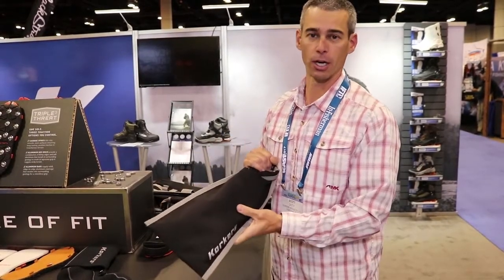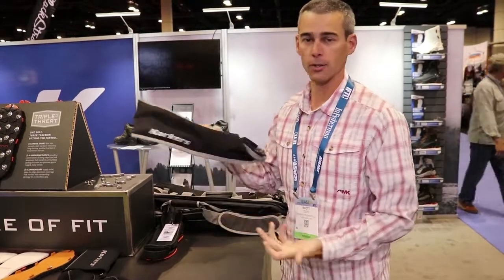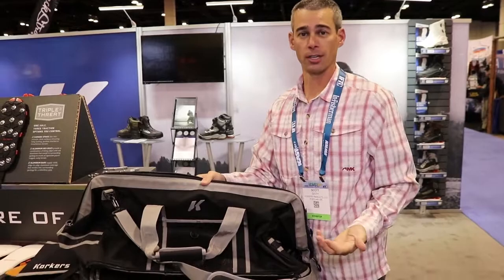It'll protect your soles from the rest of your gear — you can put it on your pack, on your wader belt, anywhere you need it. And then finally, we've got a new wader bag for 2018.